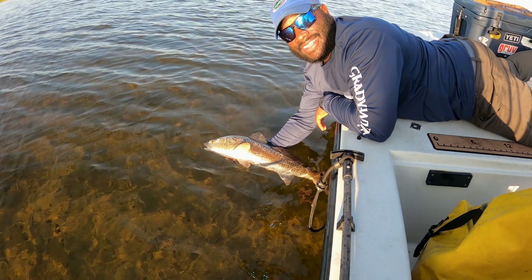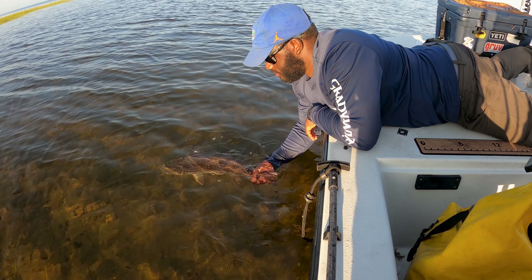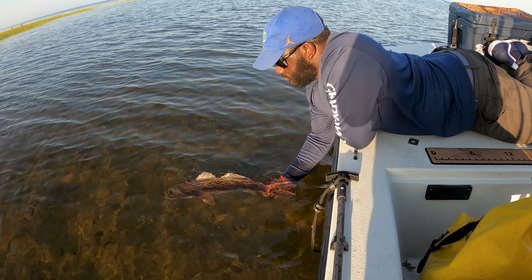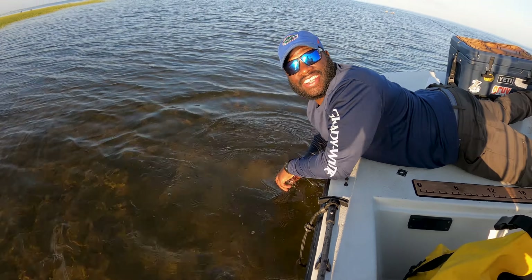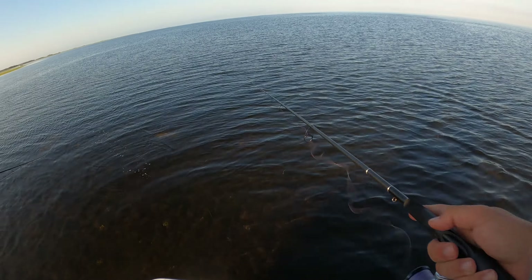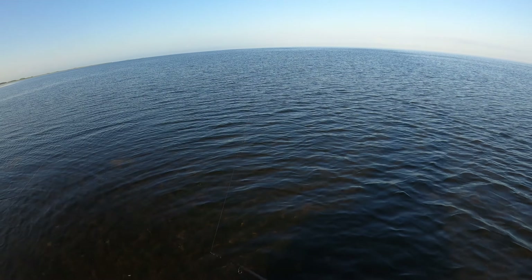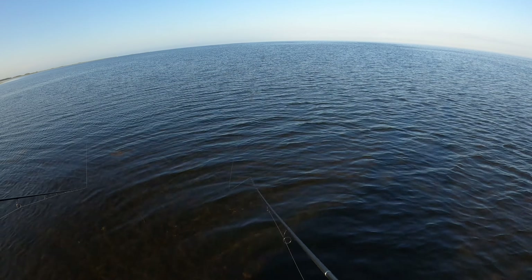Look at that. She fought hard so we're gonna let her take off when she's ready. Nice man, good stuff. He's shaking — he might hit you on the way in. There we go — that's a stud man.